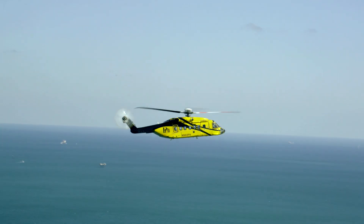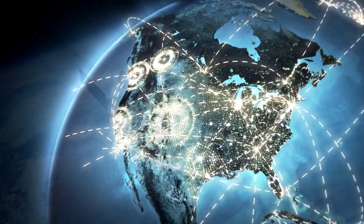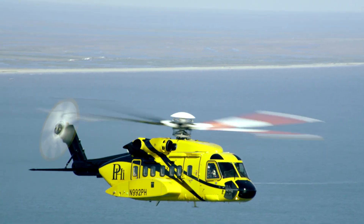Traditional HUMS requires the data to be downloaded upon landing, but the S92 is capable of transmitting this data via satellite during flight. Real-time HUMS gives us the ability to understand what is going on onboard one of our aircraft in case there's a malfunction on board.